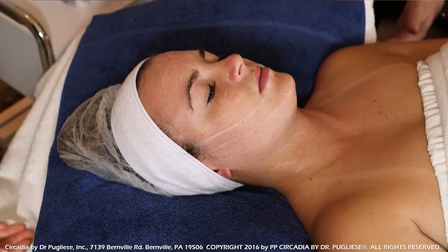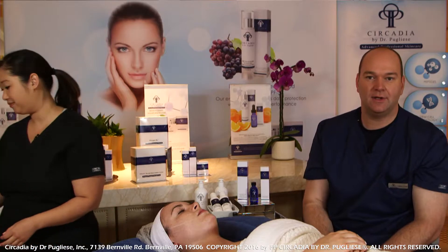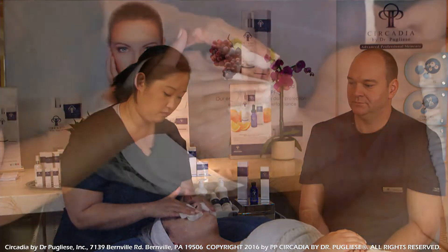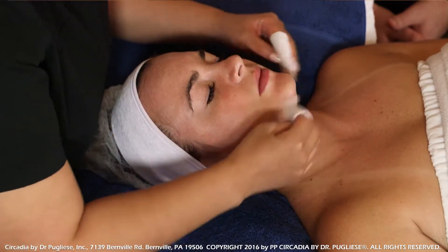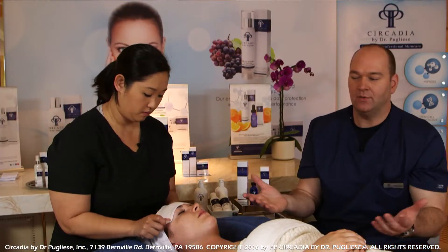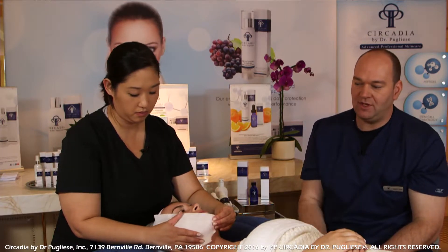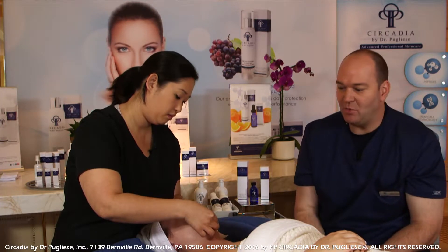Our model is not wearing a lot of makeup; however, if she were, we would probably start with a pre-cleanse using the vitamin veil cleanser, but it's not necessary today. We're ensuring that the client's skin is going to be dry before applying the acids. The reason is that we don't want to mix the acid and water together — that can generate unnecessary heat and additional discomfort for the client.